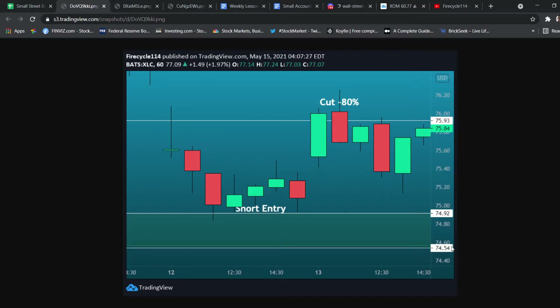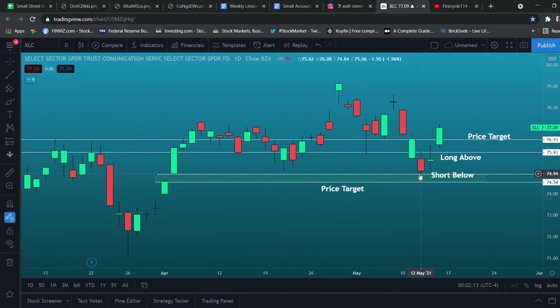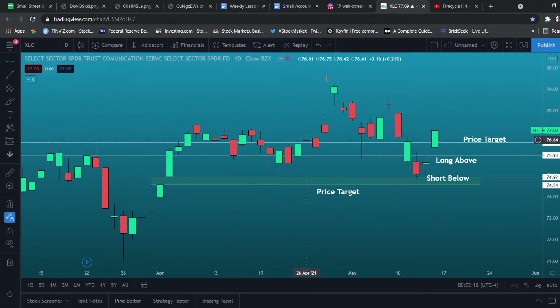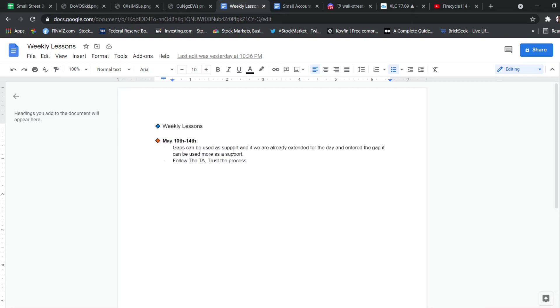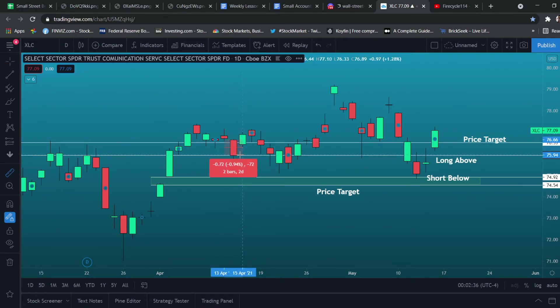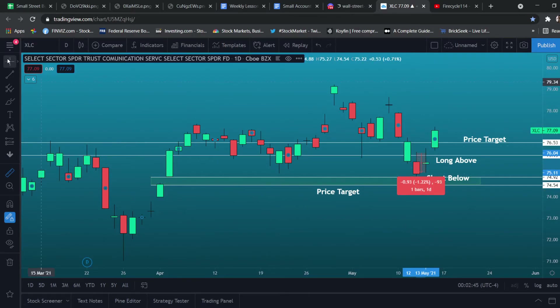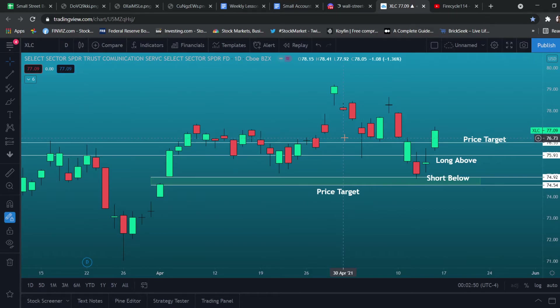The next losing trade: we were playing the gap down below on XLC, the communications ETF. We got calls right at the bottom. The key lesson for this one is that the gap can act as a support. Gaps can be used as support, and if we are already extended for the day and enter the gap, it can be used more as a support. Right over here we already had a red day — the stock was down around 1%. So it's acting more as a support because it's already down so much. This is still a possible play for next week.